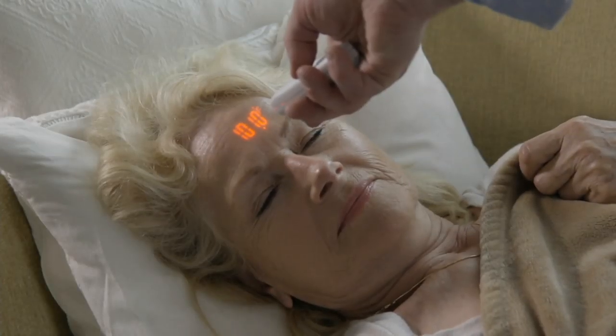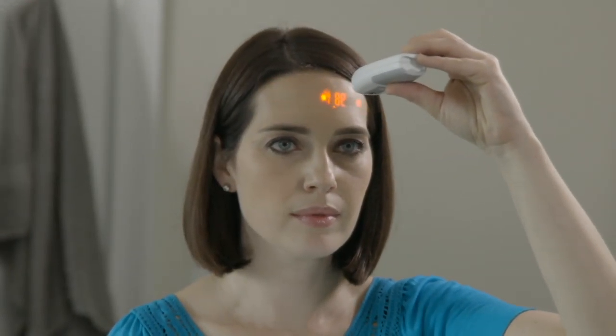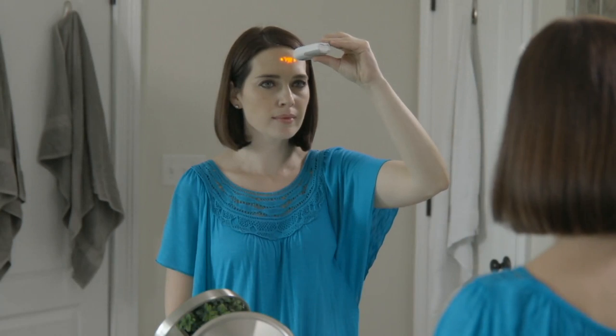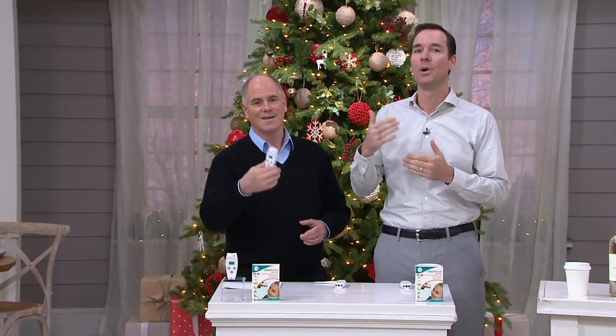This isn't the gift you give to the toddler — this is the gift you give to the toddler's mommy or the caregiver. A lot of us today aren't just taking care of ourselves or our children; sometimes it's our loved ones. With the Vizio Focus, it's the only non-touch thermometer that also does projection.